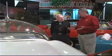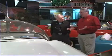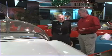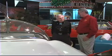Jimmy, I don't even know where to start with this. This is so George Jetson. This is an amazing looking vehicle. What is the story behind this?